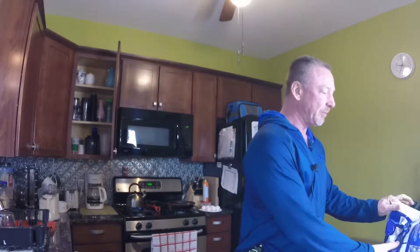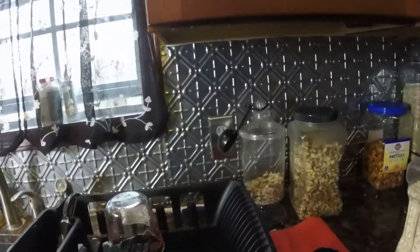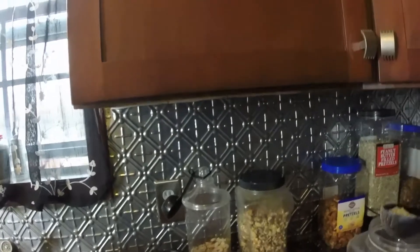Good morning guys, it's Saturday. I just want to give you a quick overview of what a good healthy breakfast looks like — a typical breakfast that I have. It's pretty straightforward and it usually consists of oatmeal and eggs in the morning.